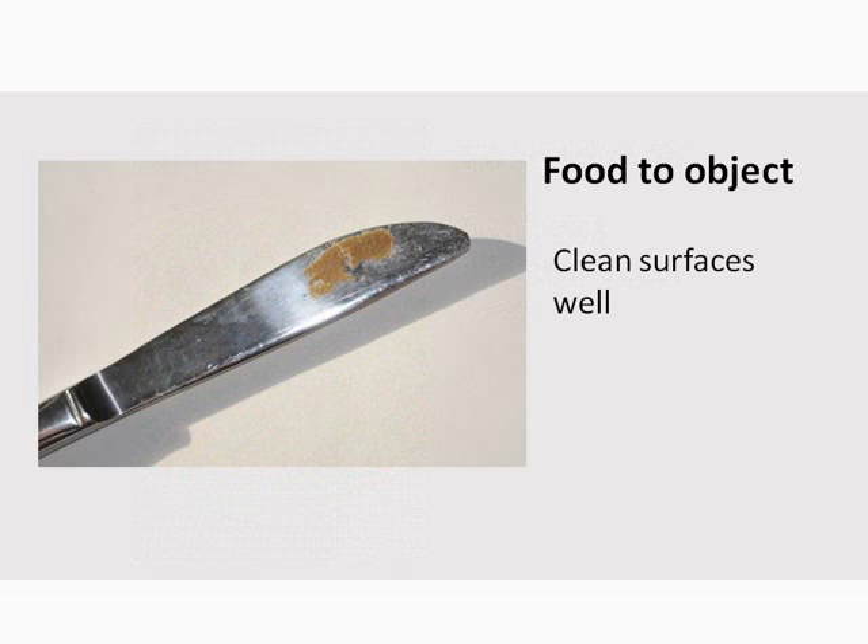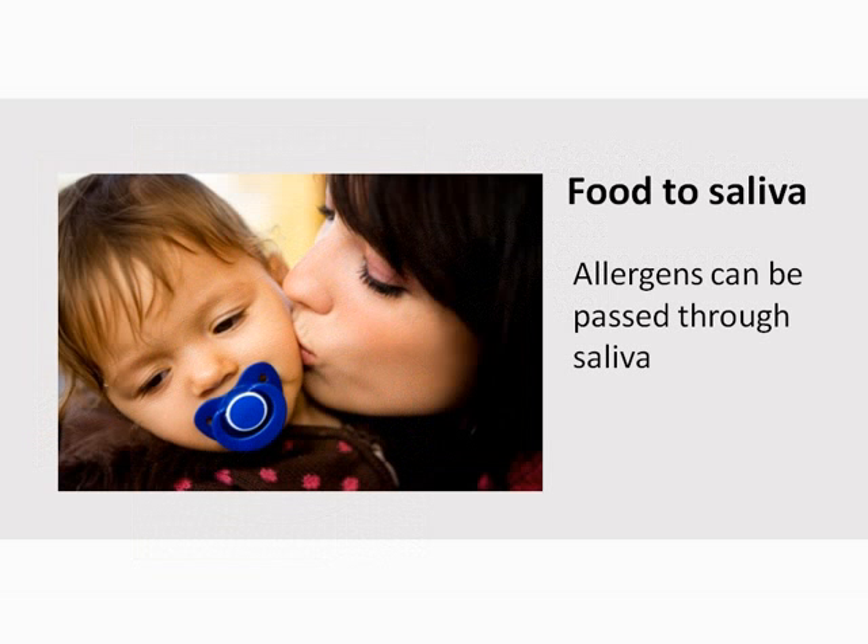Someone with a food allergy could have a reaction from consuming just a small amount of an allergen. In this picture, you can see a knife with nut butter residue left on after washing. This knife should not be used by someone with nut allergies or used in a shared food item, like a jar of jam. Food allergens can also be passed through saliva from people and pets. Anything that goes into the mouth could possibly be a source of cross-contamination.